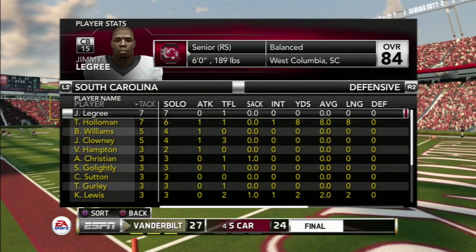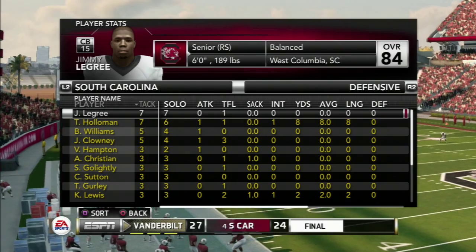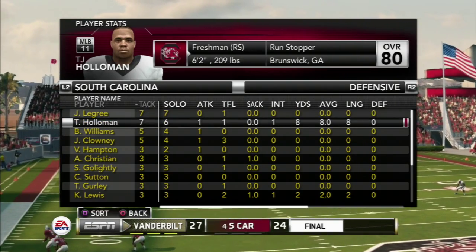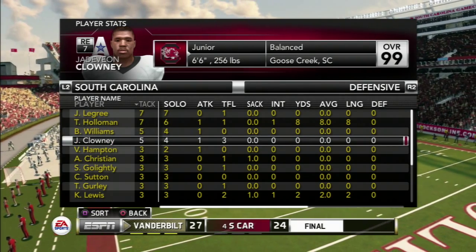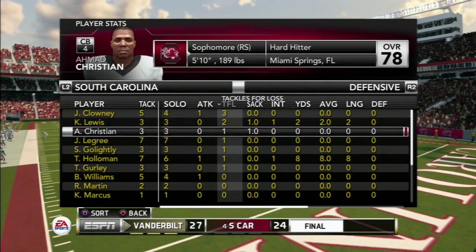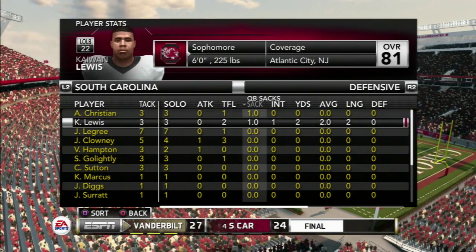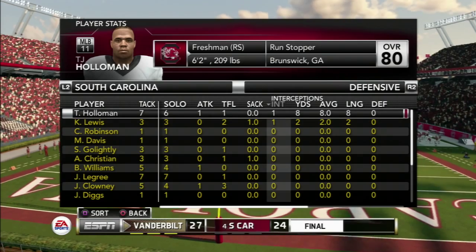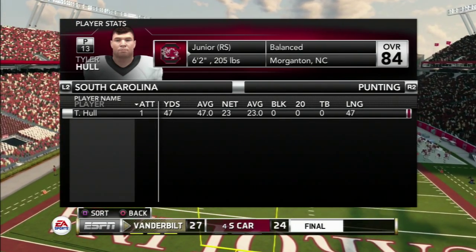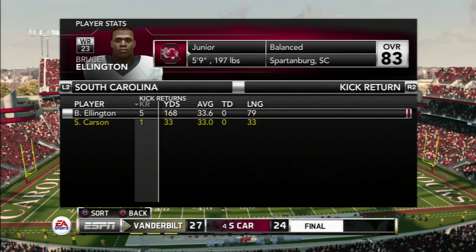On defense, Legree and Holloman both had 7 tackles on the day. Williams and Clowney each had 5. Four players tied for the next group: Hampton, Christian, Golightly, Sutton, Gurley, and Kawhon Lewis. For tackles for loss: Jadeveon Clowney had 3, Kawhon Lewis had 2, and Christian, Legree, Golightly, Holloman, and Gurley each had 1. Two sacks — one from nickelback Christian and one from Golightly. Holloman and Lewis both had interceptions. Ellington also returned 168 yards, including that near-80-yard return.